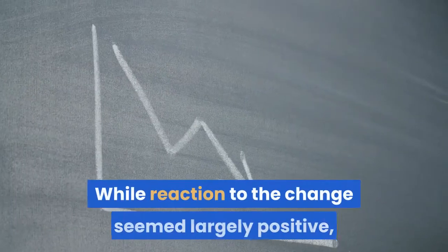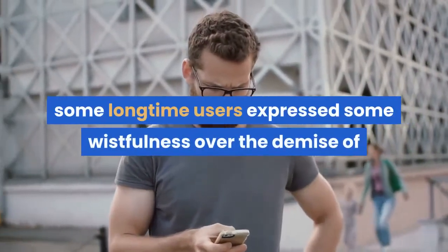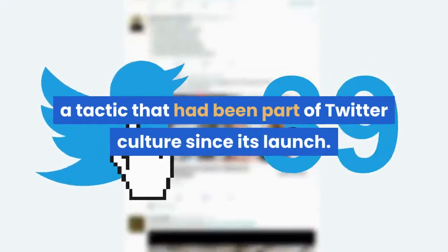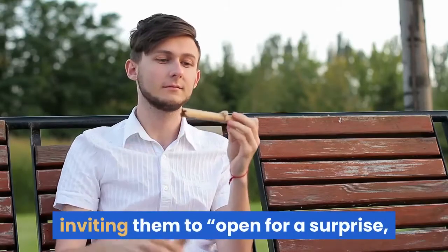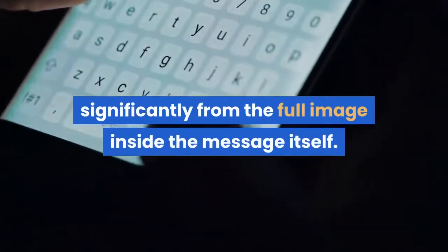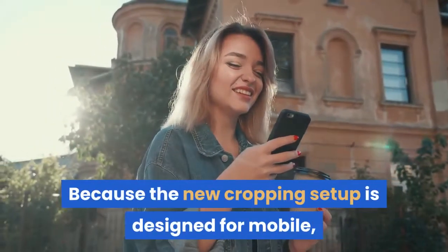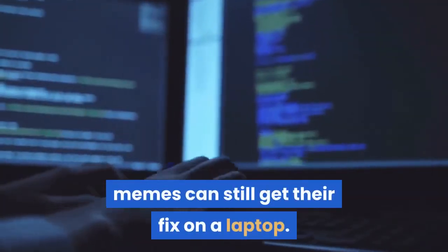While reaction to the change seemed largely positive, some longtime users expressed wistfulness over the demise of a tactic that had been part of Twitter culture since its launch. Some users would tease followers by inviting them to open for a surprise, with the cropped image shown in the feed differing significantly from the full image inside the message itself. Because the new cropping setup is designed for mobile, those who treasure those surprise memes can still get their fix on a laptop.